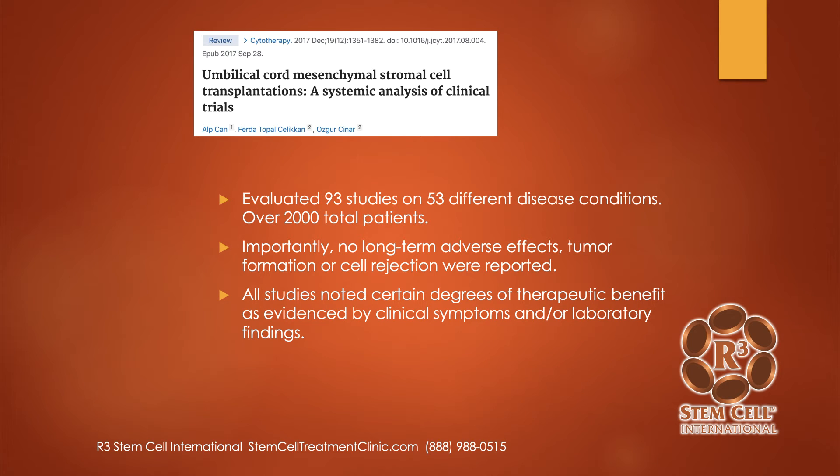Here's a meta-analysis study: 'Umbilical Cord Mesenchymal Stromal Cell Transplantation: A Systemic Analysis of Clinical Trials.' The authors pulled 93 studies looking at 53 different disease conditions, with over 2,000 patients cumulatively. What they saw is that there were no long-term adverse effects, no tumors, and no cell rejection were reported. And all of these studies with the umbilical cord tissue showed certain degrees of therapeutic benefit with clinical symptoms and laboratory findings.